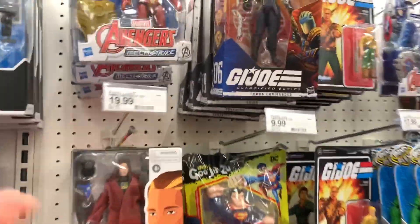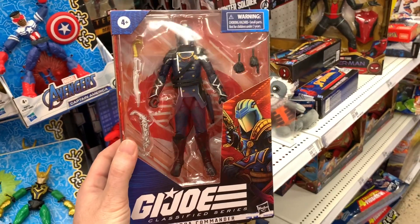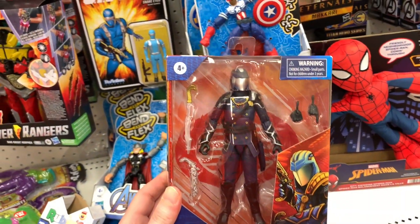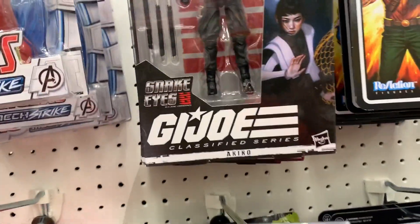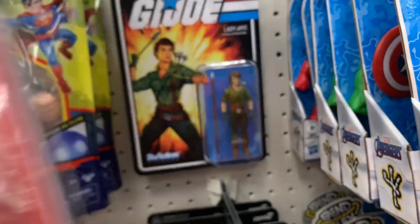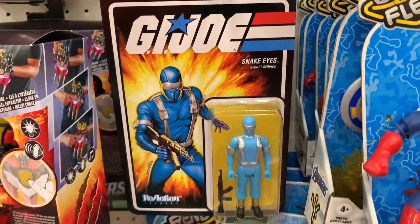Panning over here - look at this. Ever since I saw this one at GameStop, I've been looking for them. I don't want to get it online because it's kind of like the thrill of the hunt - I want to come across it in a store. But the only ones I've seen have been Akiko, Baroness, I think I saw Lady J. Let's see who we got: Duke, Lady J, and then Snake Eyes down here.